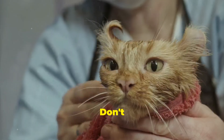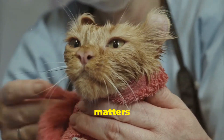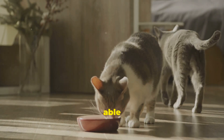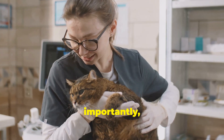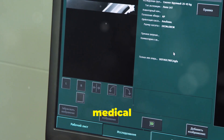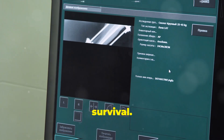Move your cat to a cool, shaded area immediately. Apply cool wet towels to their body, focusing on the paws, armpits, and groin area. Don't use ice-cold water, as this can constrict blood vessels and make matters worse. Offer small amounts of cool water to drink if they're able to swallow. Most importantly, get them to a veterinarian immediately — heat stroke is a medical emergency and prompt veterinary care is essential for their survival.